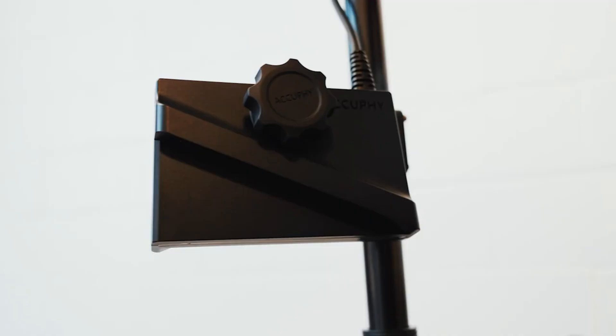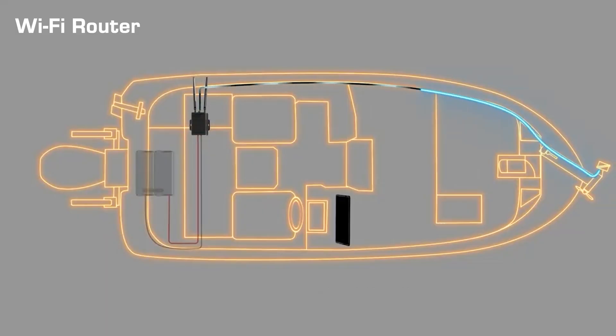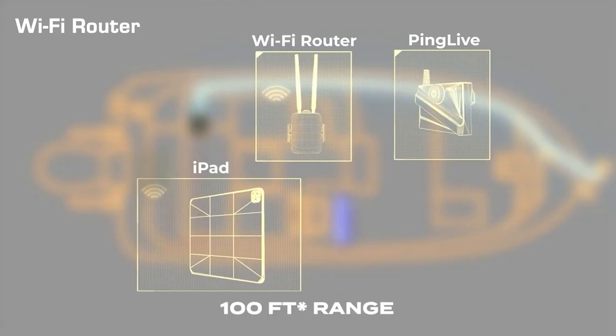Introducing PingLive, the world's first app and Wi-Fi based live sonar, which offers no cables and no latency. Enjoy live imaging anywhere on your boat up to 100 feet connection.